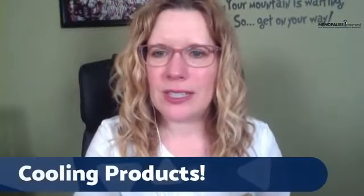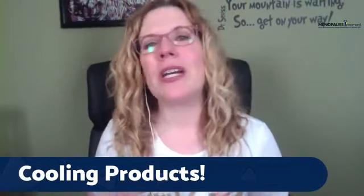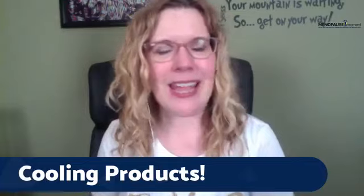I'm going to put that on the screen so you can see it — cooling products for women in perimenopause and menopause. We're going to talk about your bed, something to help you in your exercise, and we're going to get into some cooling clothing today. It's so exciting.